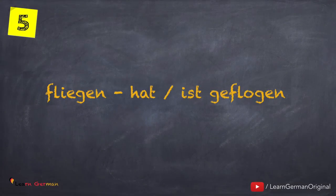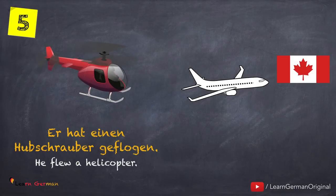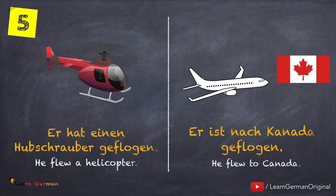The next one is fliegen — hat oder ist geflogen. And here are the examples: Er hat einen Hubschrauber geflogen. Er ist nach Kanada geflogen.